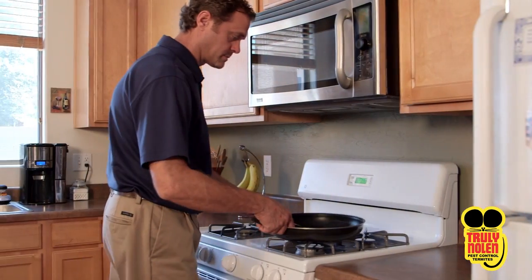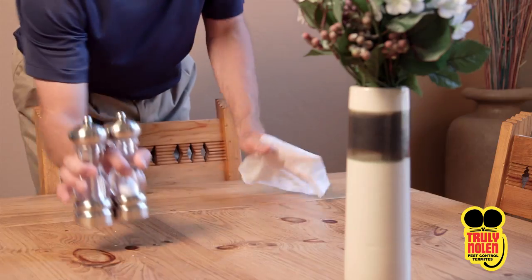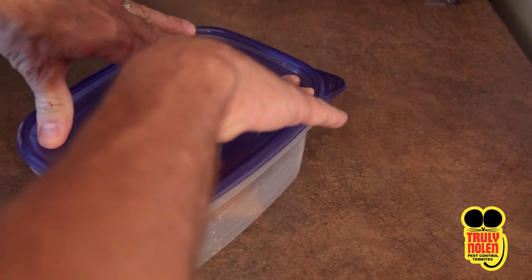One great way to keep ants out is with good sanitation practices. Keeping the house and kitchen clean of any food or food particles on counters, tables, or any other areas of your home is extremely important. Sealing up food in plastic containers will do the trick for any food leftovers.